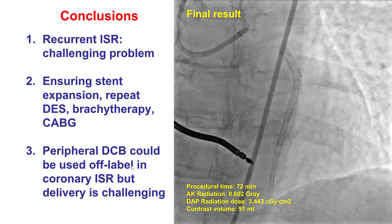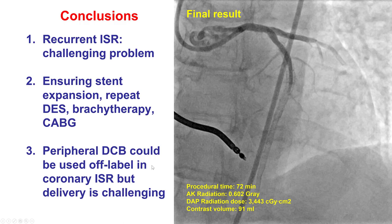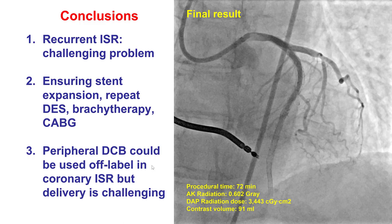However, in this case there was no bypass target due to stenting of the entire vessel. This case shows that peripheral drug-coated balloons could potentially be used in large coronary vessels off-label for treating recurrent resistant in-stent restenosis. However, delivery is extremely challenging and will require strong support.